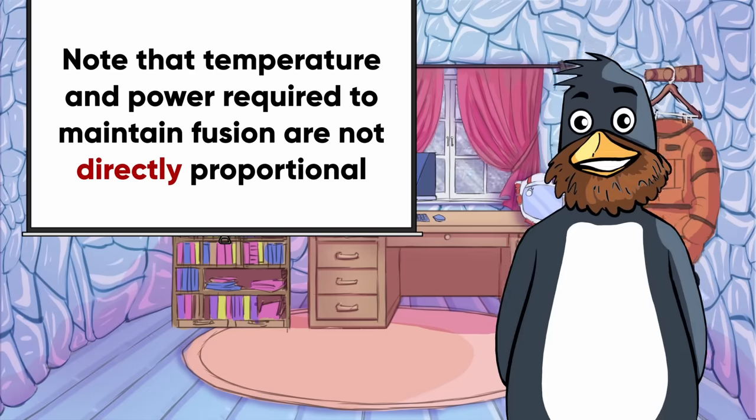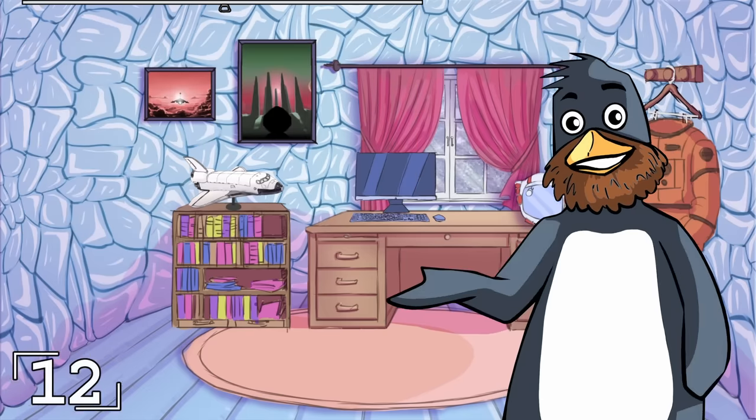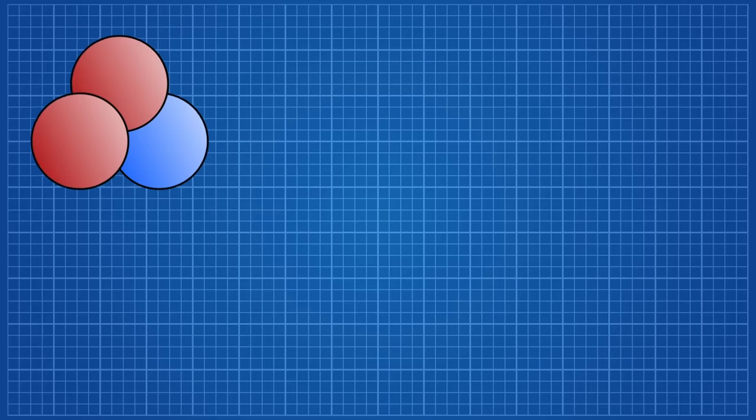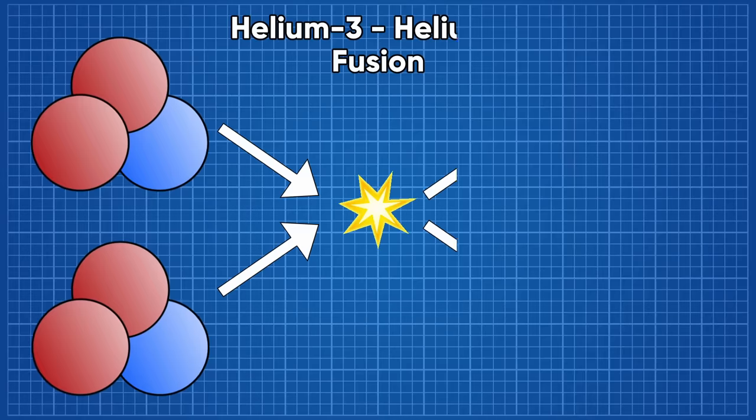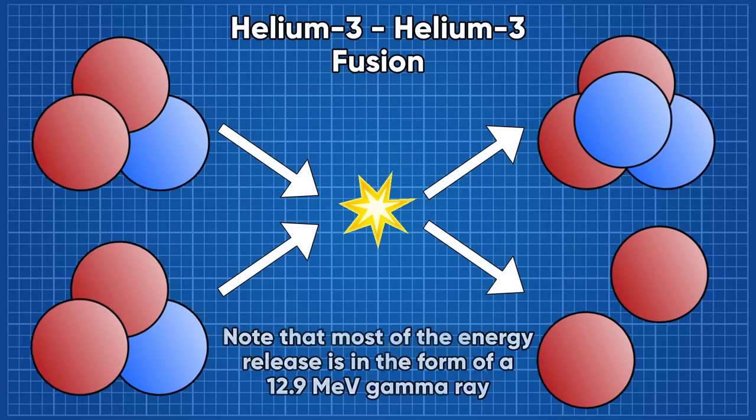Although you still run into the same problem with deuterium fusing with itself, this reaction produces about 1% the number of neutrons generated by a deuterium-tritium reaction. But going one step further, you can actually fuse helium-3 with itself, which only produces charged products, none of which are radioactive. There are no pesky neutrons damaging the reactor and producing radioactive waste.